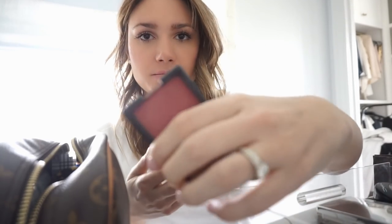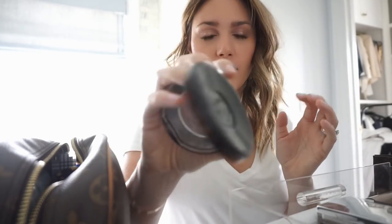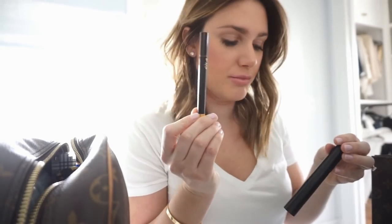For face products I'll pack my NARS blush, MAC Soft and Gentle highlighter, bareMinerals Warmth for bronzer, and possibly my secret brightening powder for under the eyes. For the eyes I'll also bring the Tom Ford brow pencil — all of this will be linked below — my Giorgio Armani Eyes to Kill mascara, which is my favorite, and my liquid eyeliner.